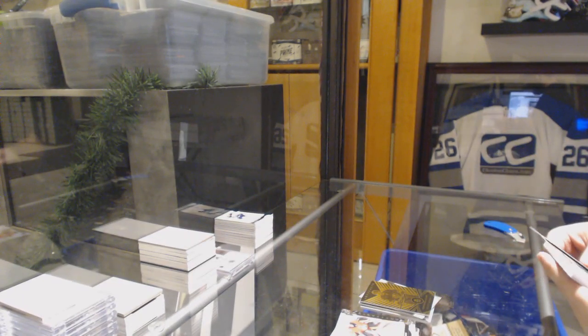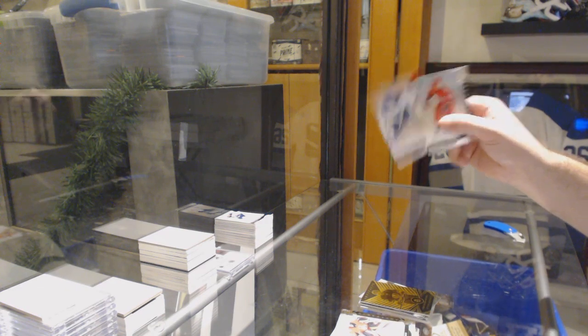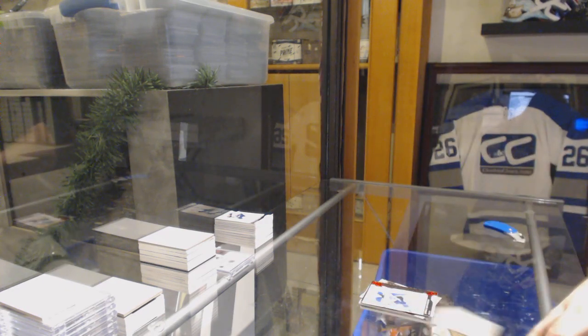And last pack: Jordan Bennington, $3.99 for the Blues.